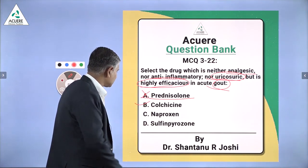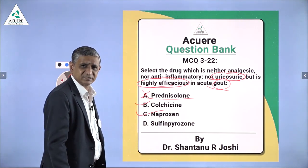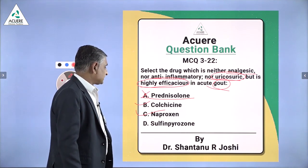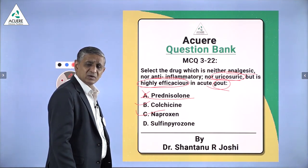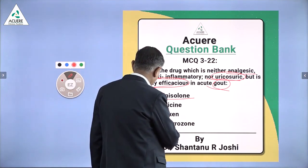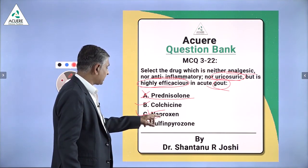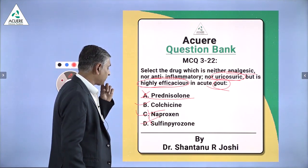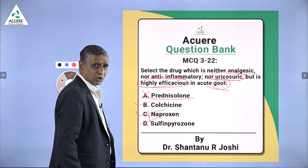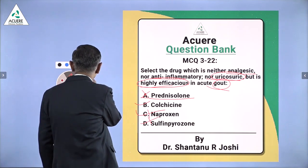I should tell you about the others also. Naproxen — all of you know it is an NSAID, from the group of propionic acid derivatives. Sulfinpyrazone is a drug effective in gout but it is a known uricosuric drug. That's why neither naproxen, neither sulfinpyrazone, nor Prednisolone are the answer. The answer is Colchicine.